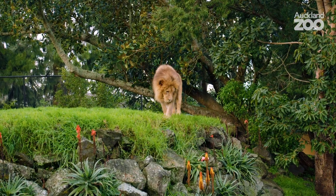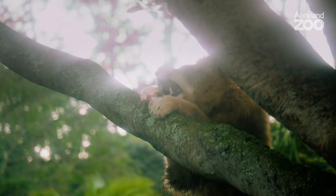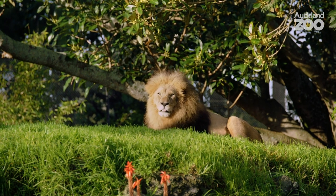Lions can eat a lot of food — they can eat around 15% of their body weight in one go, which for these guys is about 28 kilos. Zulu weighs 191 kilos and Malik weighs 181 kilos. For a person my size that would be about 11 and a half kilos of food in one go.